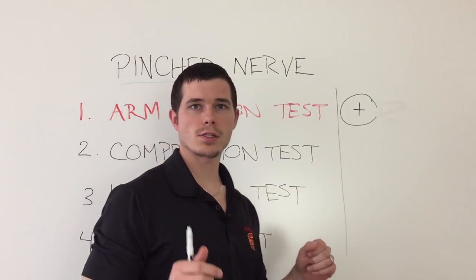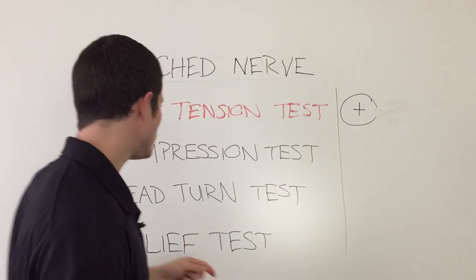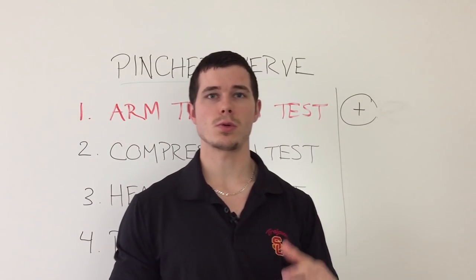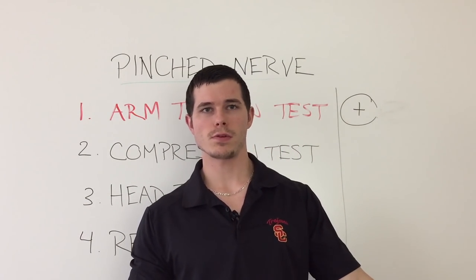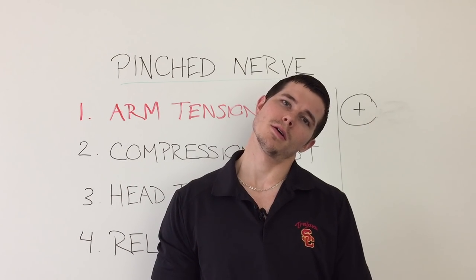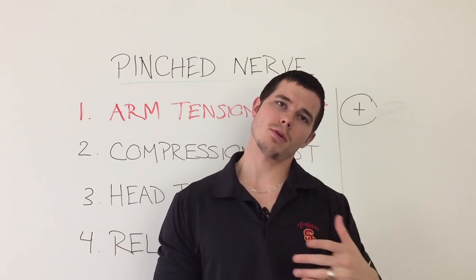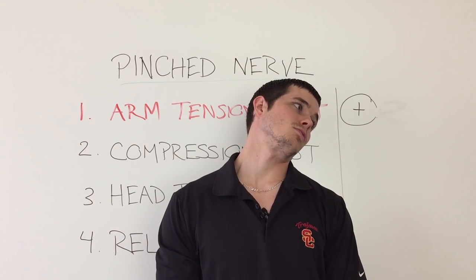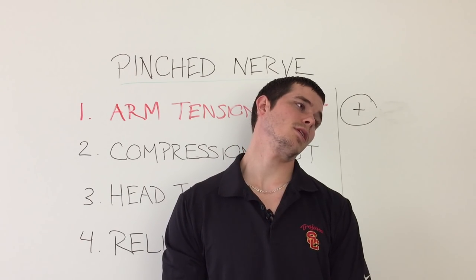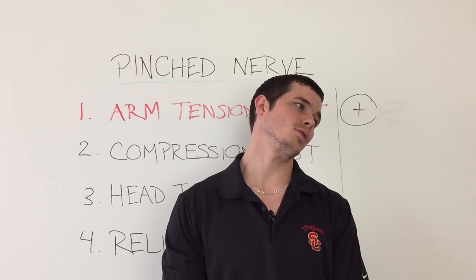You're here for a reason, so assuming the arm tension test is positive, the next test is called the compression test. We do things towards the non-painful side first. If your left side is the good side, tilt your head to the left and rotate slightly — just tilting should be enough. You're going to hold it there for up to about 30 seconds, maybe a minute, but 30 seconds should be enough.